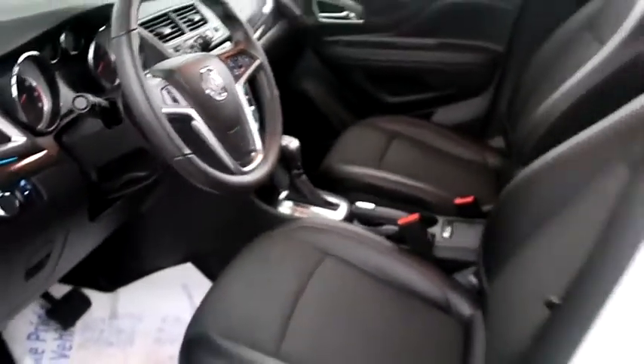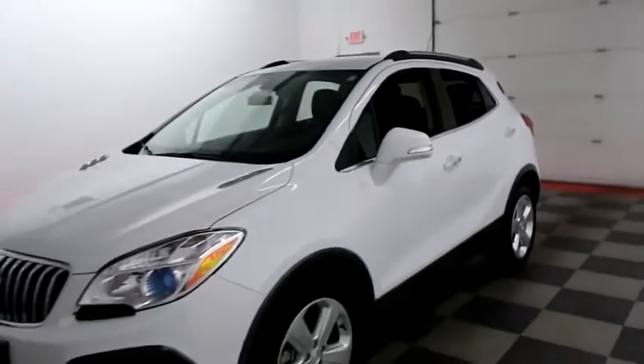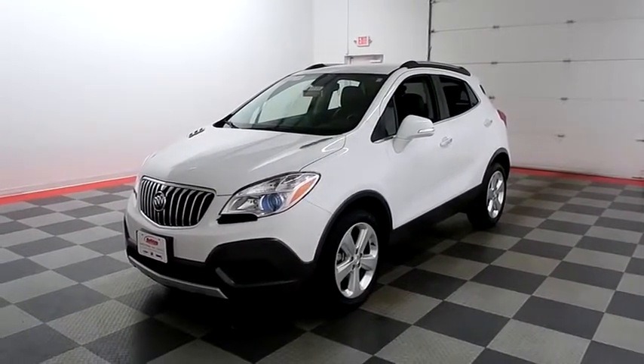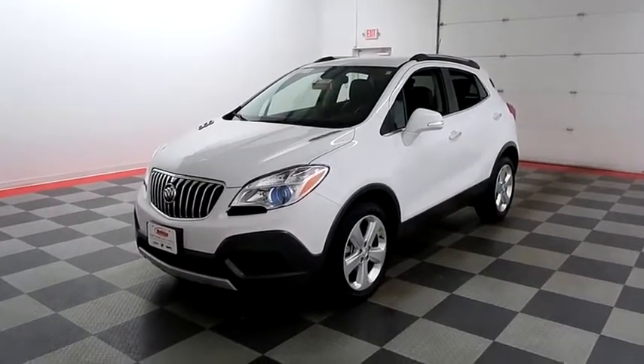I shoot videos today because I want to make sure whether you're coming from near or far you can see this Encore on holidayautomotive.com. That's where you'll schedule your test drive and get a free vehicle history report provided by AutoCheck, all at holidayautomotive.com.